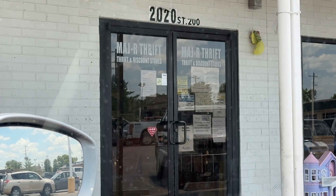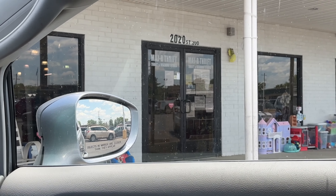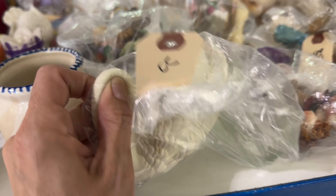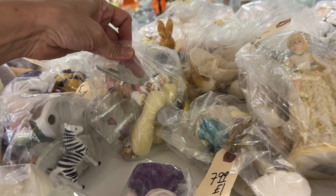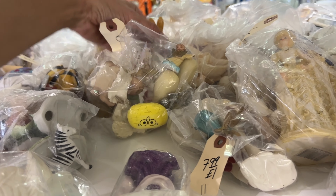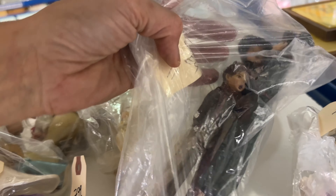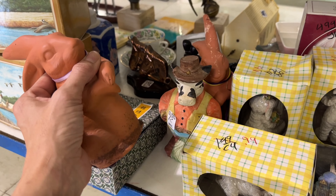Next up, we are going to run by Major Thrift. I haven't been here since the 4th of July, so it's been about a week — let's see what's inside. One of my favorite aisles right off the bat is this little critter aisle. $1.99 for a couple of swans — I think I'm going to pass on those. But these terracotta bunnies are pretty great — $1.99 each — I think I'm going to grab both of these.